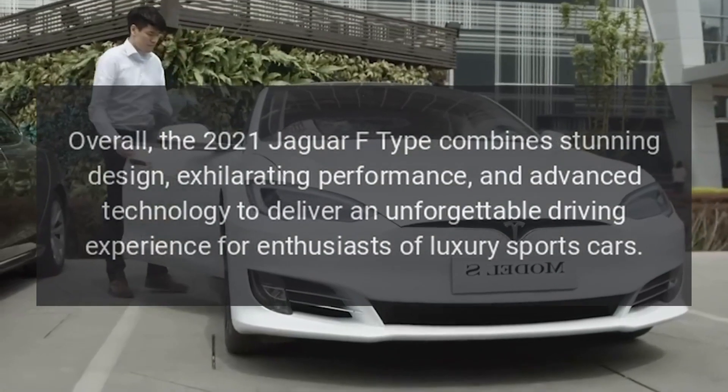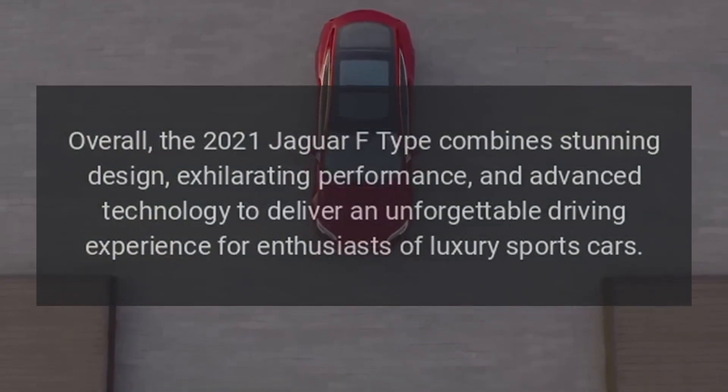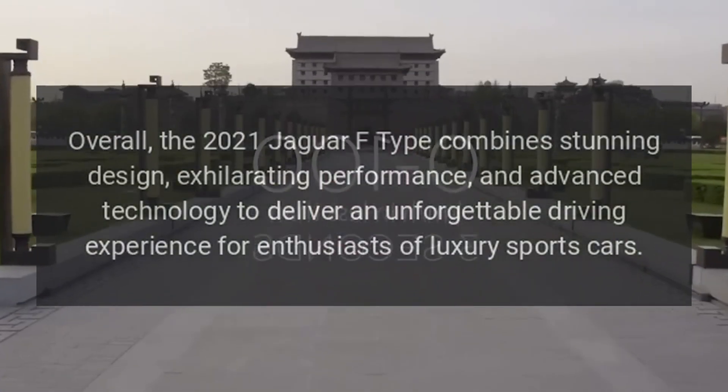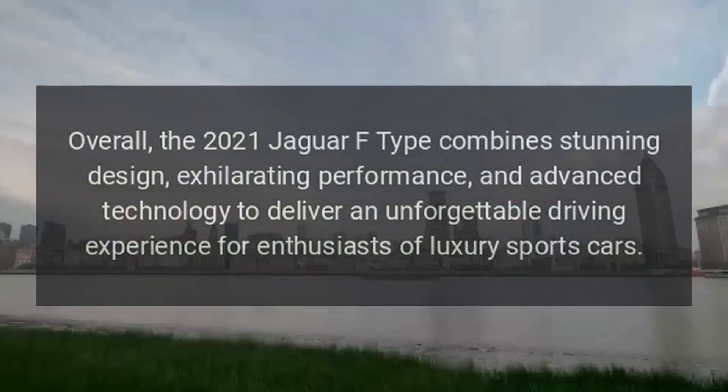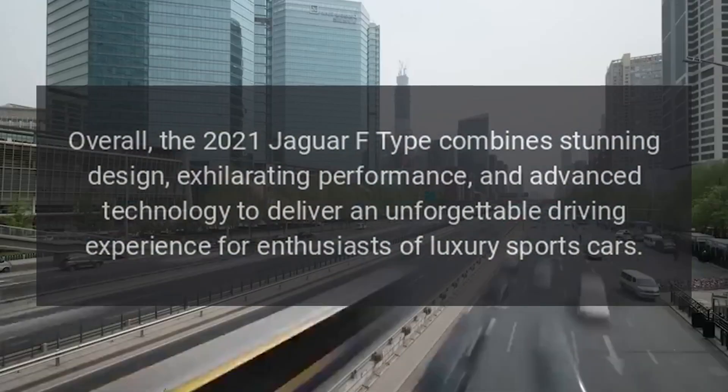Overall, the 2021 Jaguar F-Type combines stunning design, exhilarating performance, and advanced technology to deliver an unforgettable driving experience for enthusiasts of luxury sports cars.